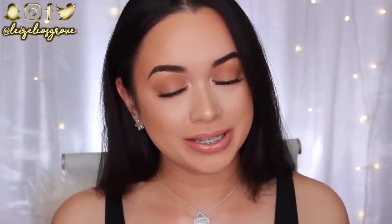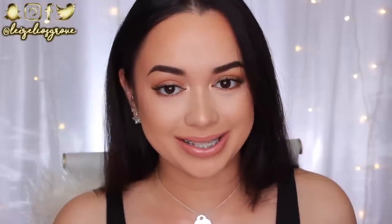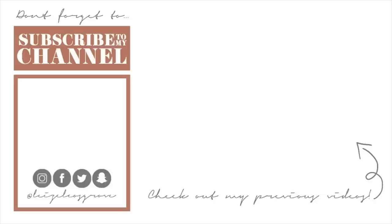As always, I will leave a list of everything that I used in this video down in the description box below, where you can also find all the links to my social media accounts. So if you guys want to follow me on Twitter, Instagram, Facebook, or Snapchat, all that good stuff is down below. I hope you're all having a fabulous week — I will talk to you all in the comments and I'll see you all in my next video.